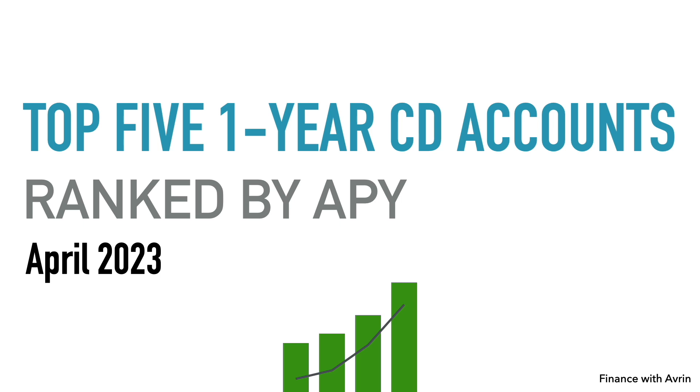Let's go over some of the common features and requirements for a CD account to make it on my list. There is an early withdrawal penalty if you take the money out within one year, so we'll cover what the common features and requirements are.